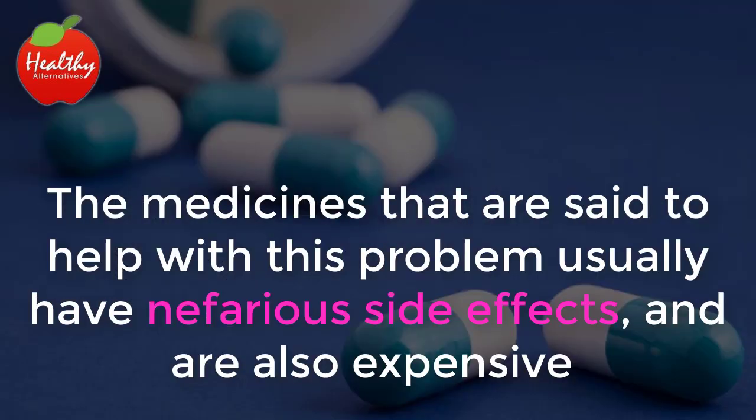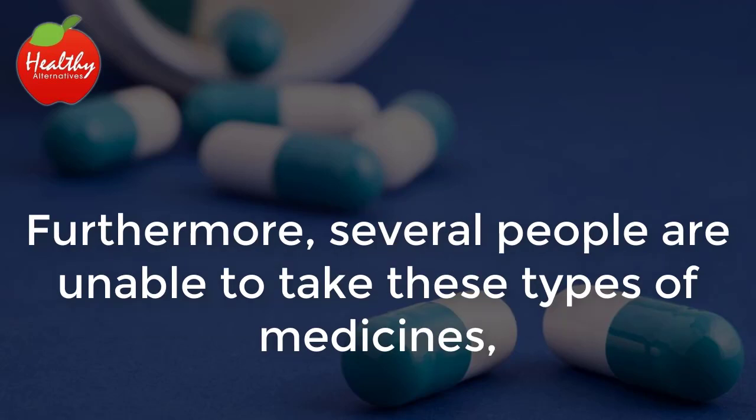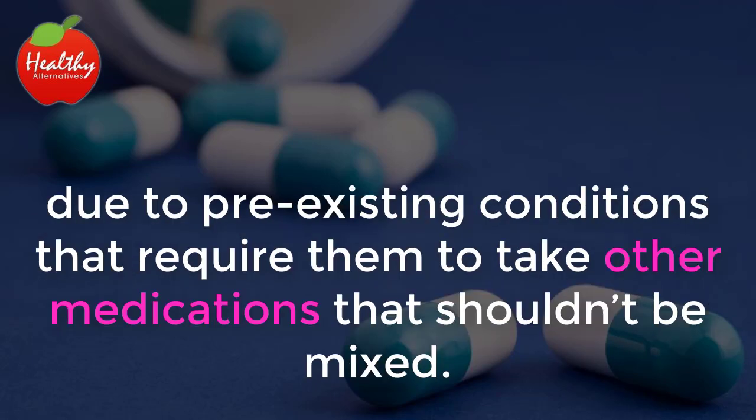The medicines that are said to help with this problem usually have nefarious side effects and are also expensive and hard to get, since most of them require a prescription. Furthermore, several people are unable to take these types of medicines due to pre-existing conditions that require them to take other medications that shouldn't be mixed.